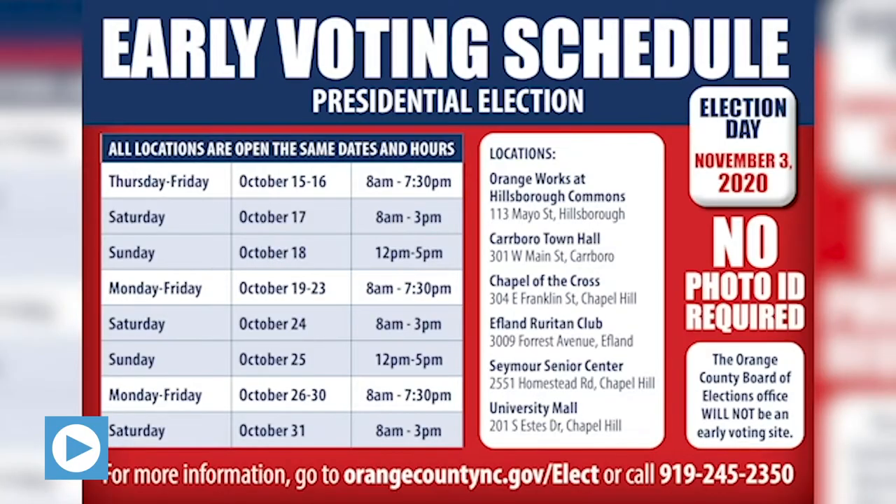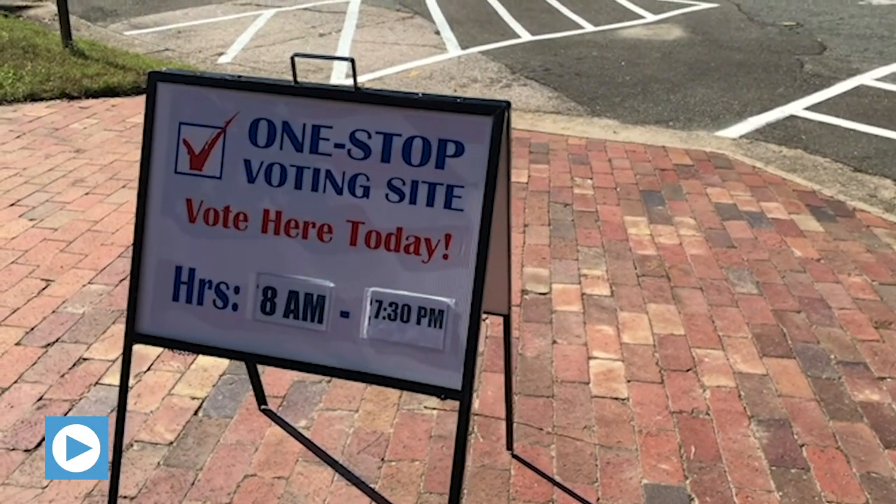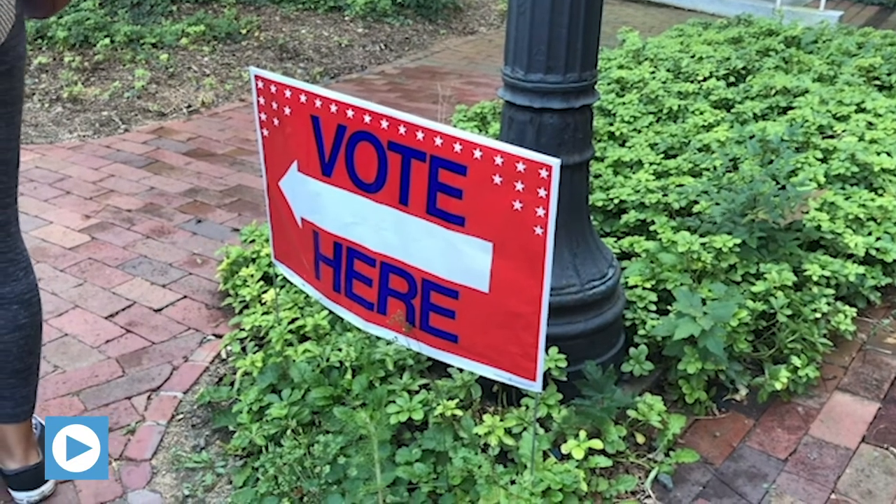Early voting in North Carolina is well underway with thousands casting their ballots during week one. Orange County residents have five early voting locations. Voters do not need photo ID in order to vote, and you can also register to vote at an early voting site if you are not registered already.